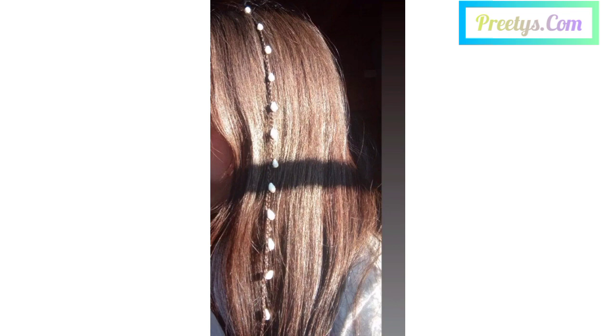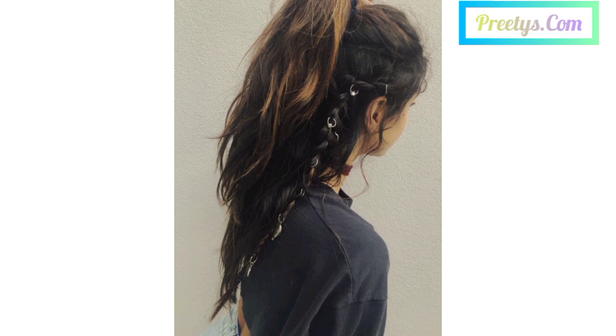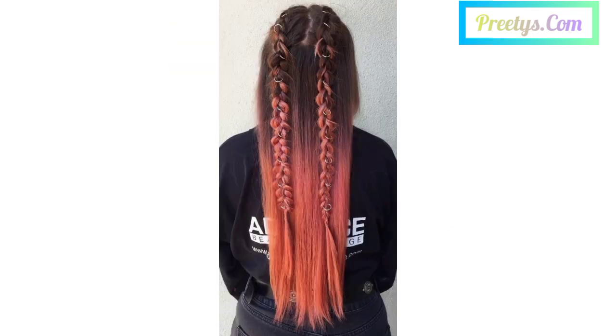Dear friends, please subscribe to my channel and don't forget to press the bell icon. After pressing the bell icon, you will receive the latest updates related to hairstyles, hair color ideas, and haircuts. I will meet you in my next video — inshallah, I will bring a lot of amazing designs and ideas of hairstyles, haircuts, and hair color ideas for you.